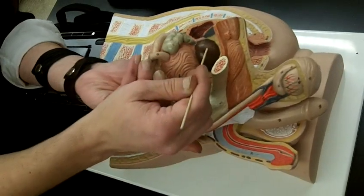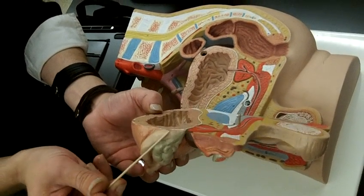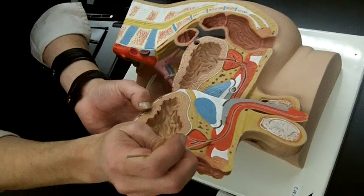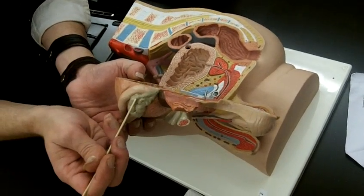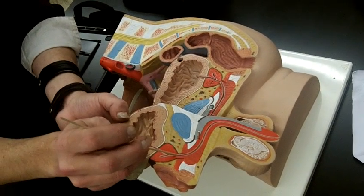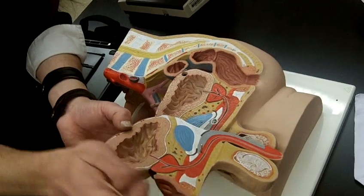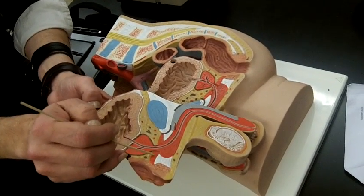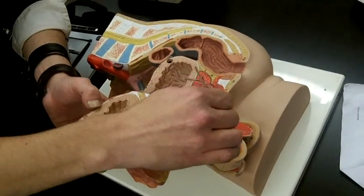The ejaculatory duct is in the prostate gland right here. So sperm travels from the ductus deferens, through the ampulla, into the ejaculatory duct, then into the prostatic urethra, and then into the membranous urethra that runs through the urogenital diaphragm. There's also the bulbourethral gland — we pick up fluid from it into the membranous urethra, then from the membranous urethra into the prostatic urethra and out of the body.